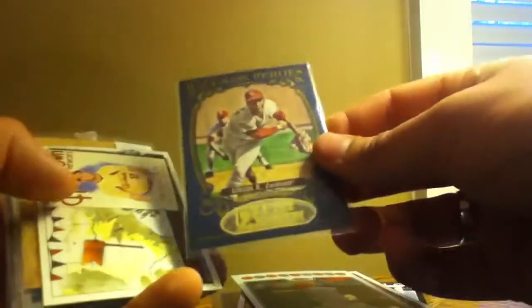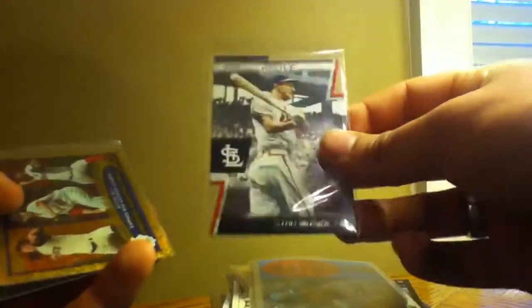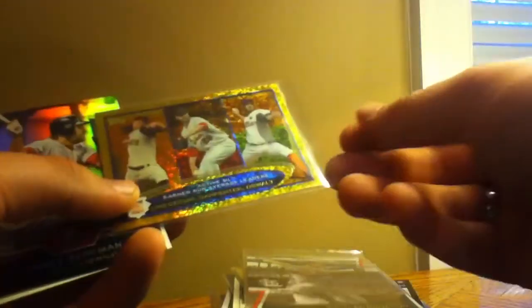Troy Gloss chrome, Bob Gibson, Lance Berkman, Matt Holliday, Albert Puholtz chrome, Stan Musial cut above die cut, gold thing with Matt Carpenter on the front, Lance Berkman and Carlos Beltran.